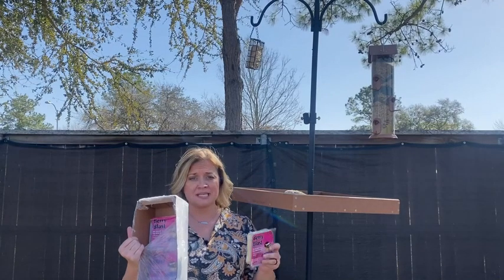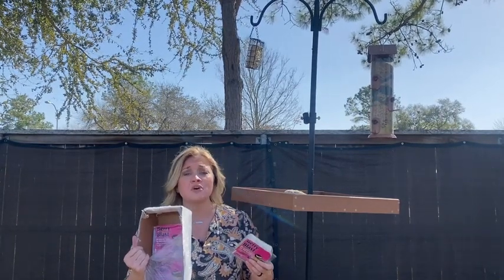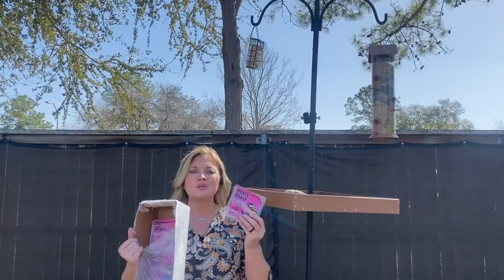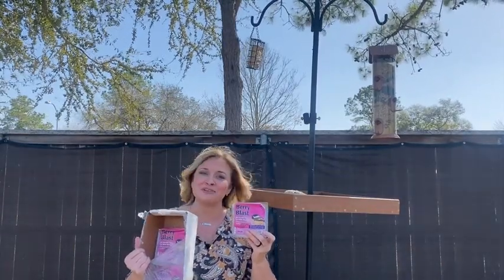We store it inside because we live in Texas and the weather's crazy, but we've had no complaints from the birds. They loved it so much we had to buy more. So when you're ready to add more wildlife and you need some suet for your suet cage, look at the Heath Outdoor Berry Blast suet — and that's my point of view.